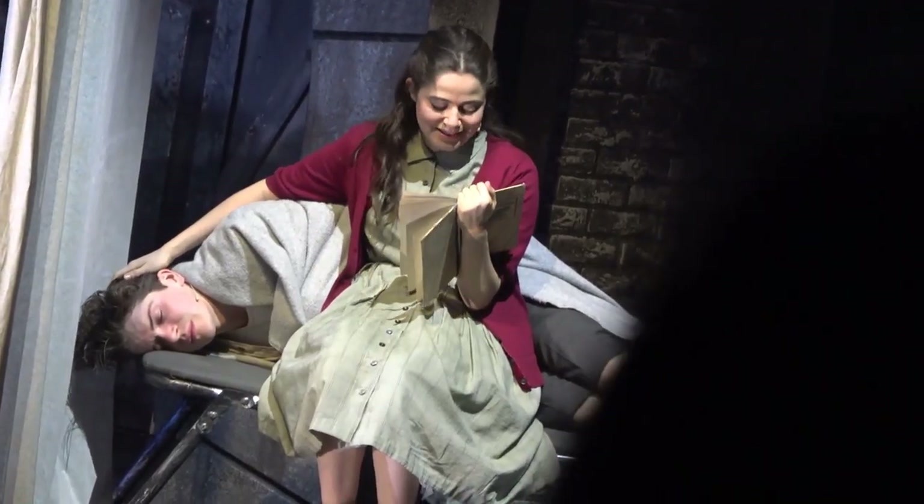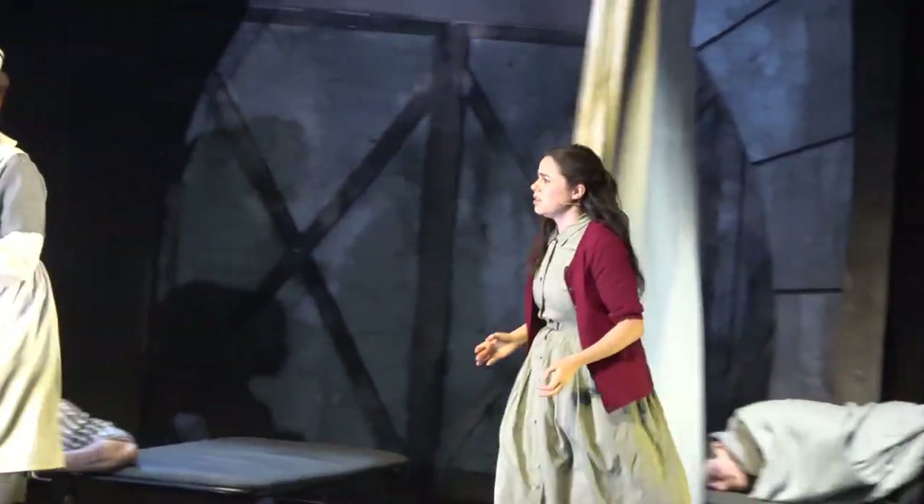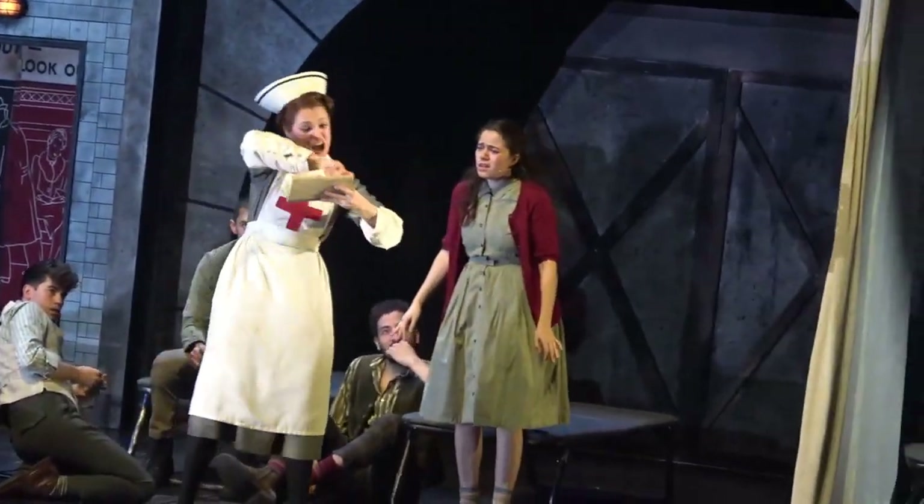Maybe. Created by Jesse Nelson, Duncan Sheik, and Steven Sater, Alice by Heart is an adaptation of the ever-popular classic Alice's Adventures in Wonderland, this time set in World War II London. The show opens inside a tube station converted into a makeshift bomb shelter during the London Blitz, where teenagers and best friends Alice and Alfred hide together. Alice pulls out her copy of Alice's Adventures in Wonderland to read to Alfred, who is dangerously ill, but the nurse attending to him tears up the book before she can get very far.